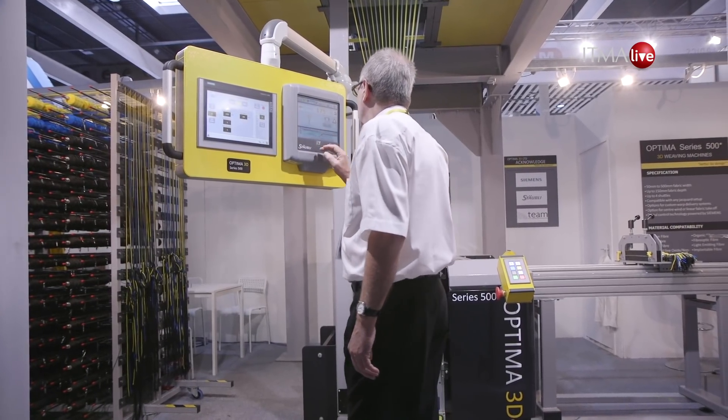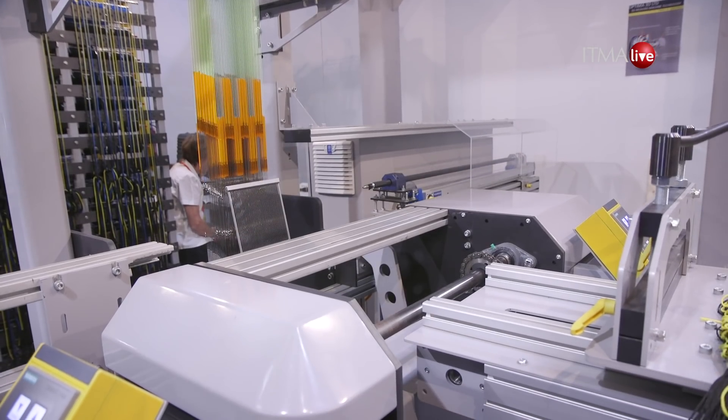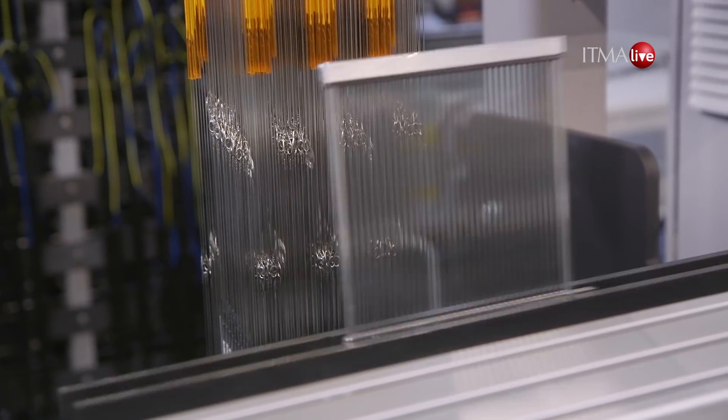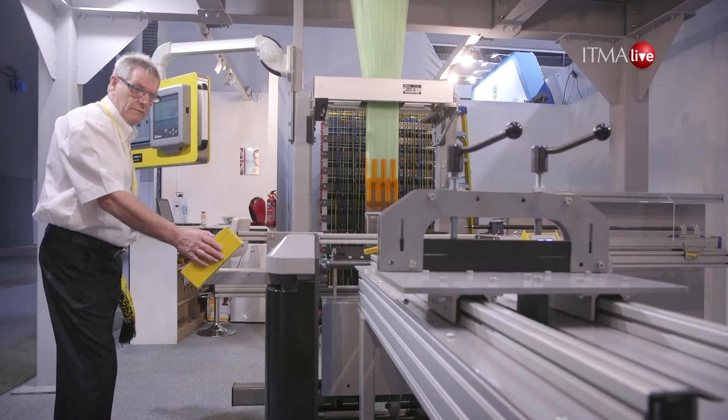Let's take a look. So what's new at Optima 3D? We've introduced a completely new weaving technology. What's new is the way we can build fabrics layer by layer by layer, and integrate reinforced objective designs in the weave, and then download it straight to the machine.